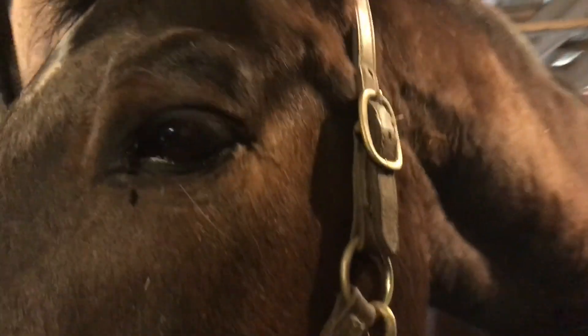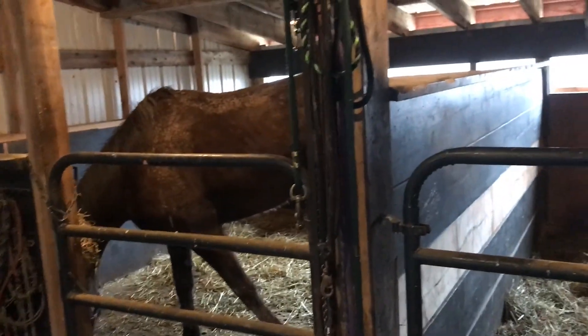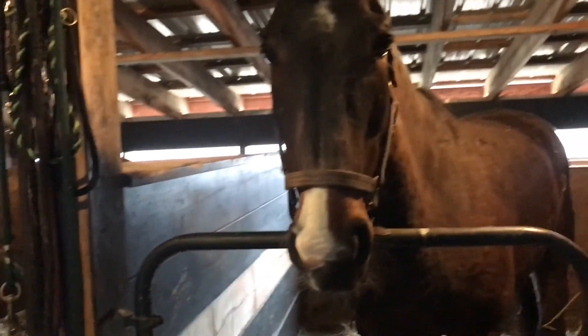Hi guys! It is a Saturday morning at like 8 a.m. and I'm in charge of the barn this weekend with my mom. She just came and fed all these horses, but these two have to go outside — so let's get them out. Those two are out now, and then I just gave Cowgirl some senior grain.